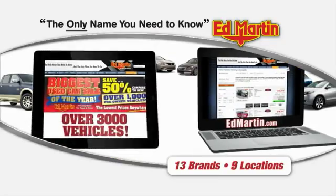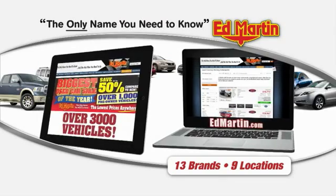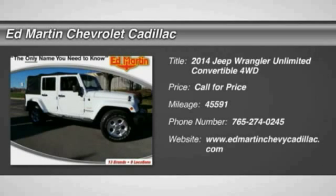Thank you for clicking our video. You can also shop over 3,000 more cars and trucks online at EdMartin.com. The 2014 Wrangler.